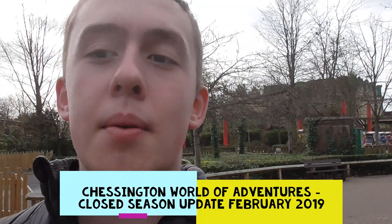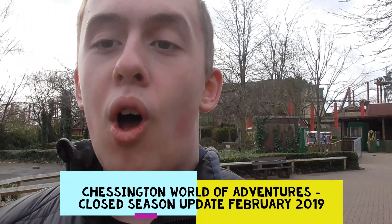Hello, this is Theme Park Squibb and today we're here at Chessington World of Adventures Resort, not for a vlog - we're actually here for a little closed season update. We're here to pick up our passes and give you a closed season update, as there's a lot of work going on, so we'll show you some of that work.